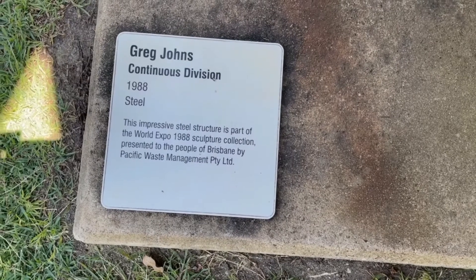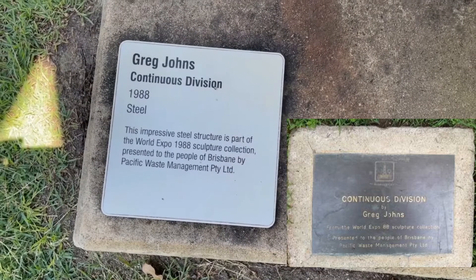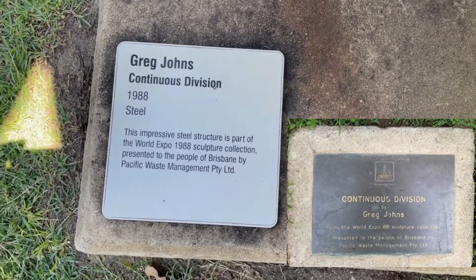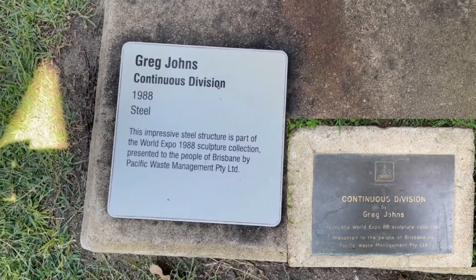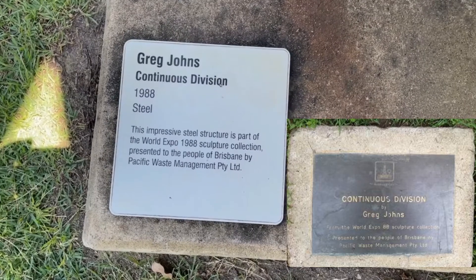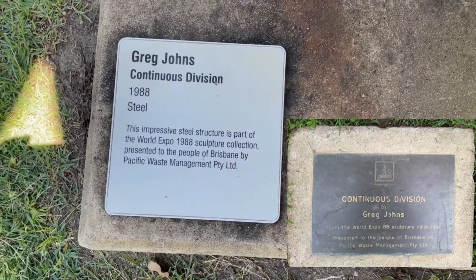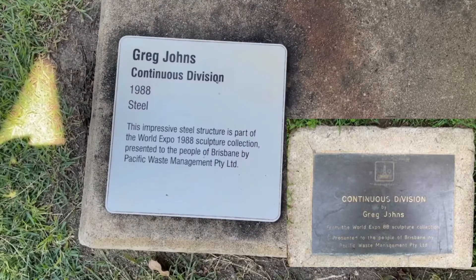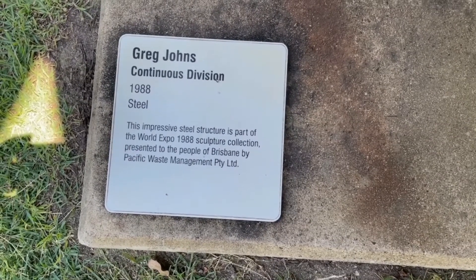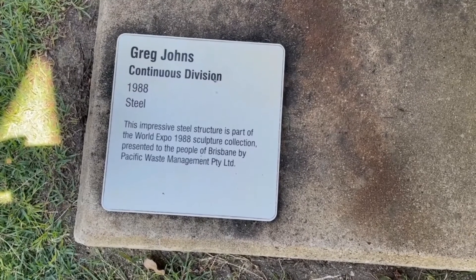It's good to see that someone — and it doesn't have a Brisbane City Council logo on it, so I'm assuming it's the Roma Street Parklands people — has put a new plaque. Thankfully it has reinstated the fact that the Continuous Division was a gift from Pacific Waste Management, which had not been shown on a plaque for many a long year.